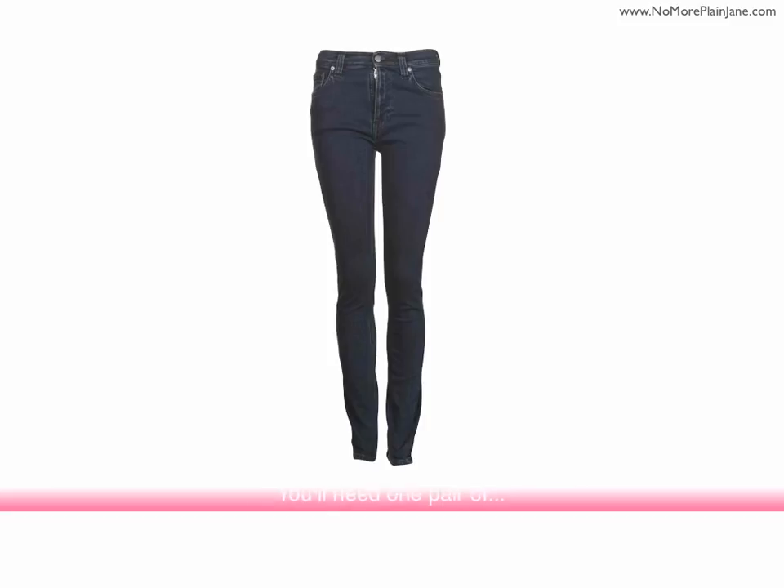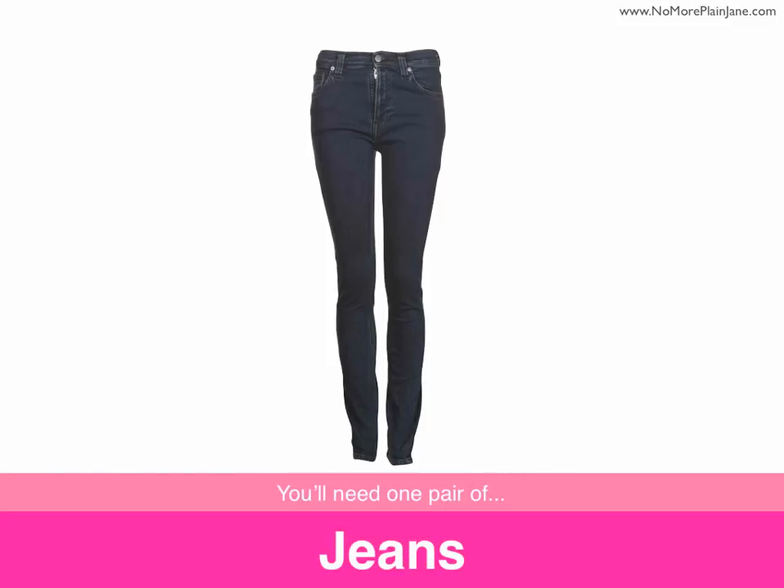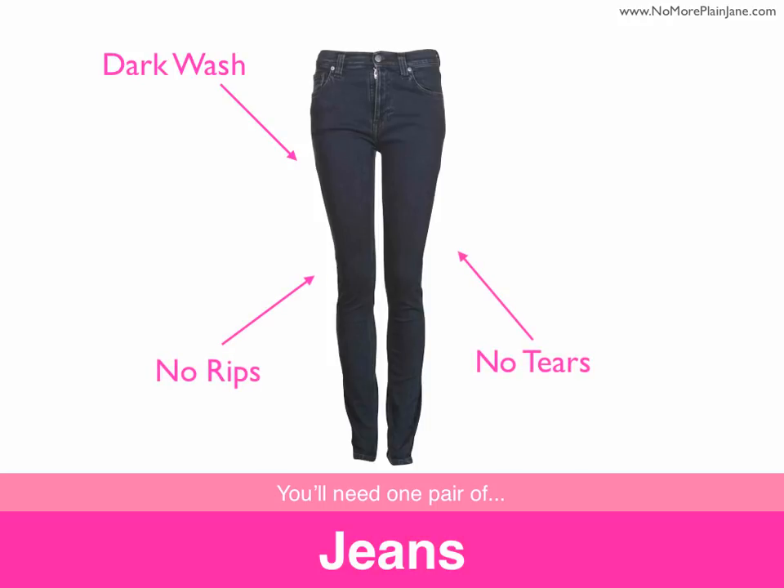Next you'll need one pair of jeans. Many offices have casual Friday, so you want to purchase a great pair of dark denim jeans. Dark denim looks a little bit more professional for the office. You're also going to want to avoid jeans with rips, tears, or with hearts bedazzled on your bum. You don't want to be blinding your coworkers as you exit the conference room.